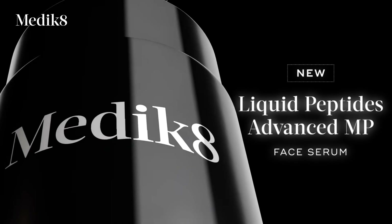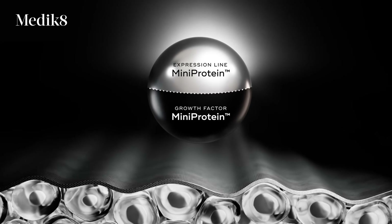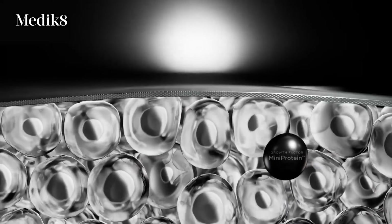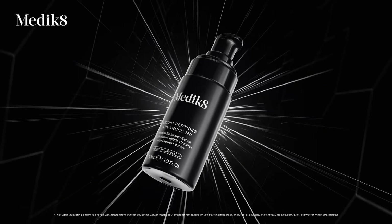Then there's Medic8 with their new Advanced MP Peptide Serum. The MP stands for mini proteins, which means they've found a way to engineer the proteins to make them small enough to penetrate deeper into the skin, where they can prompt cells to start doing things we want them to — or at least that's the theory. Medic8 say the formula is designed to activate the transforming growth factor receptors naturally found in your skin, which play a big role in triggering collagen, elastin and hyaluronic acid production.